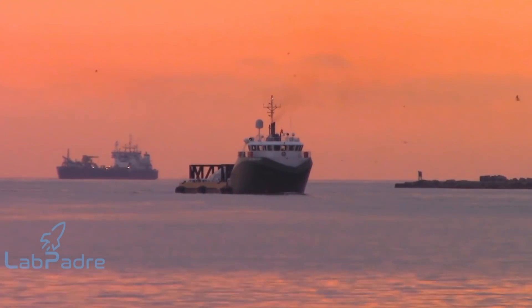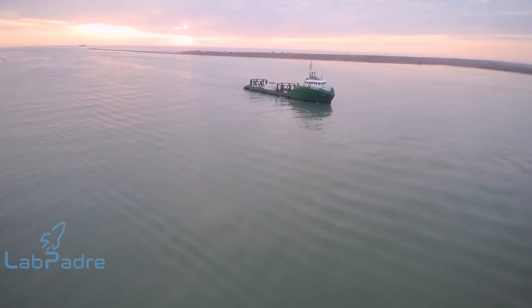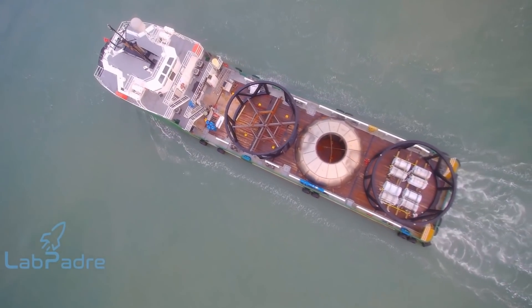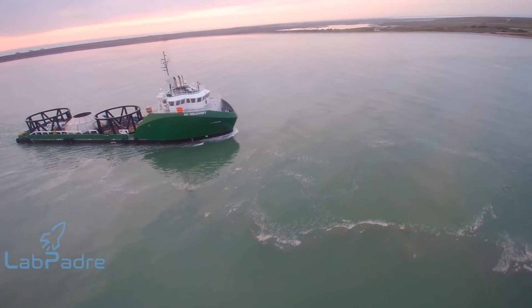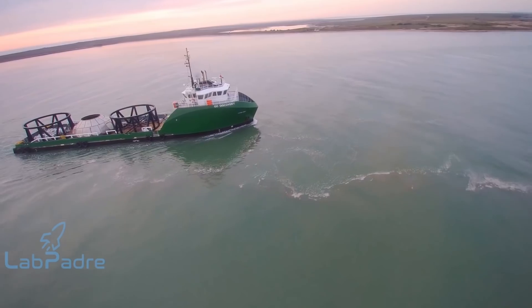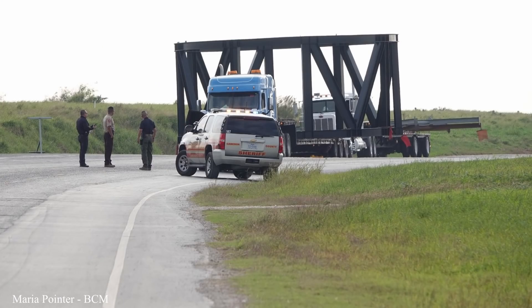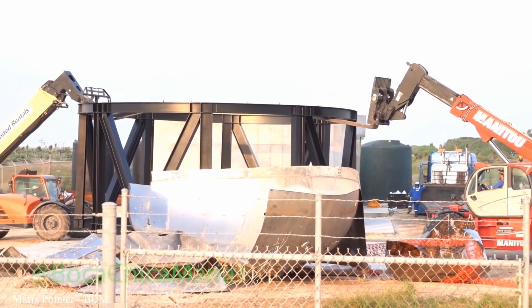Lewis from LabPadre last weekend texted me some pretty sweet drone footage he took down in Boca Chica, Texas, and somehow he managed to wake up earlier than I would ever consider doing for you guys, and watched as SpaceX's ship Go Discovery brought in some Starship hardware from Cocoa, Florida. You can see a tank bulkhead, two stands, and eight rolls of stainless steel on board, all of which were immediately delivered to the Boca Chica site and filmed by another good friend of mine, Maria Pointer.